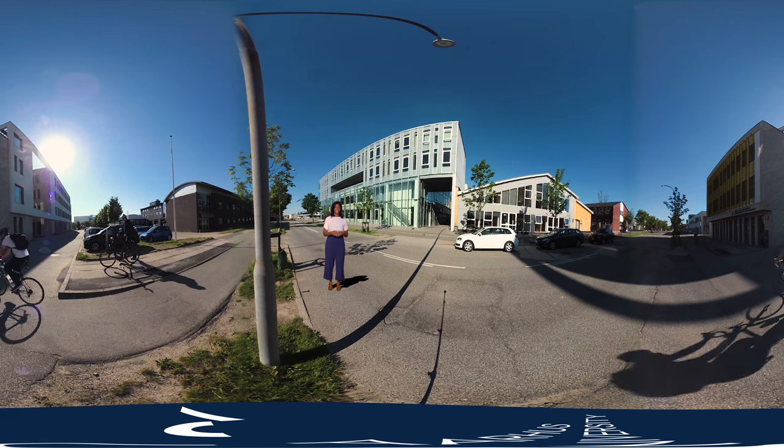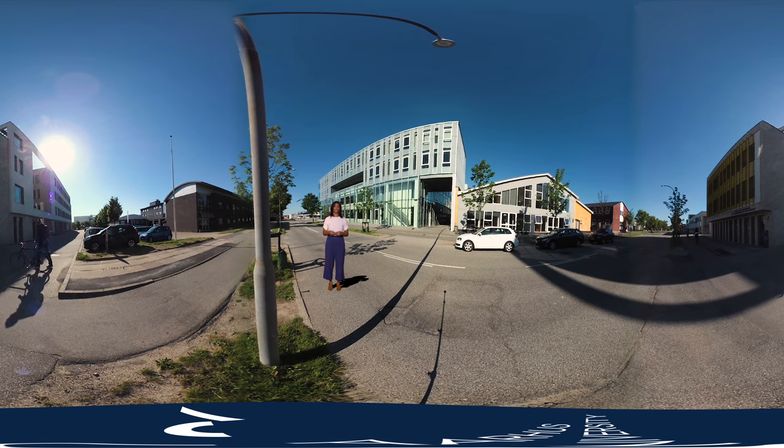The IT city at Katrinneberg is situated a few blocks from the University Park. Here you will find the research and teaching facilities within media and information science, computer science, and electronic and computer engineering. Also located in the IT city are several IT companies and startups. Google is just one of the many companies that house their development departments here.